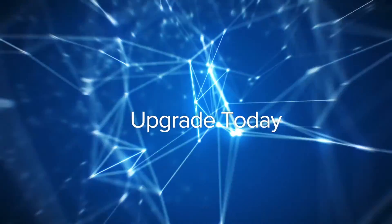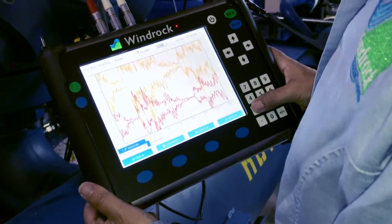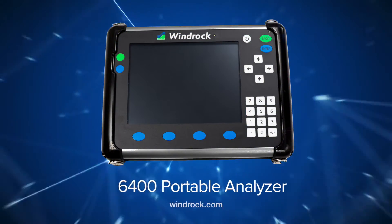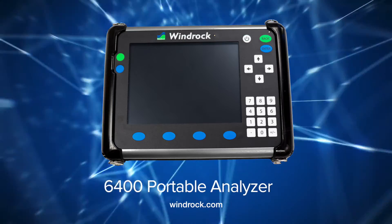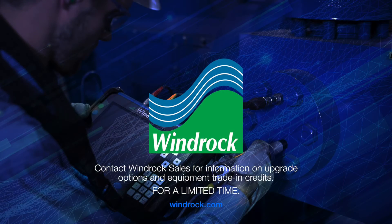Protect. Predict. Perform. And profit. All in the palms of your hands. Contact Windrock Sales today for information.